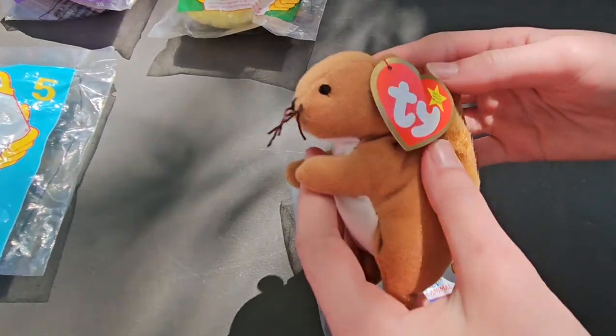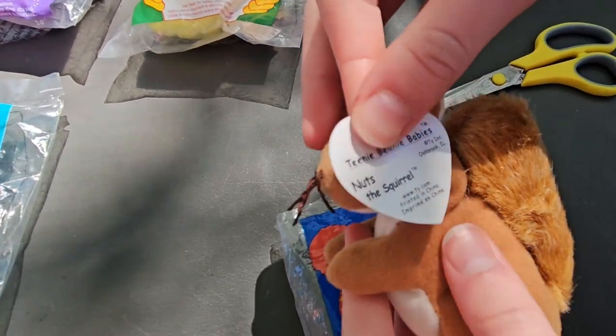Here's this one that we got. This is Nuts the Squirrel.